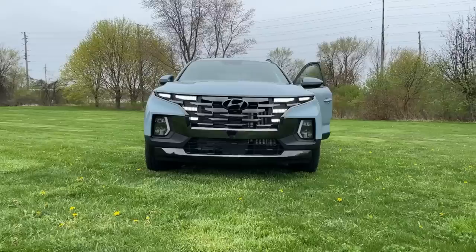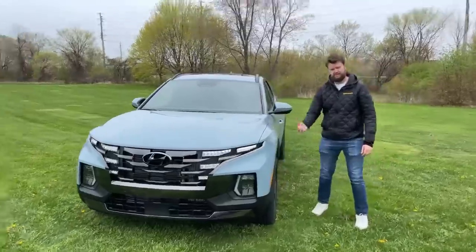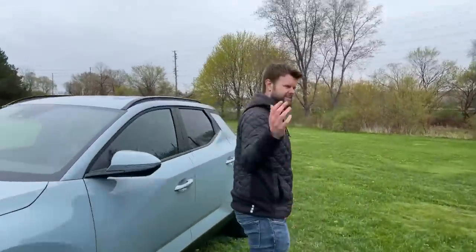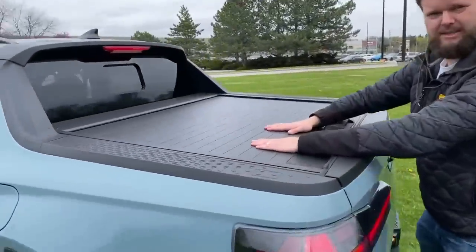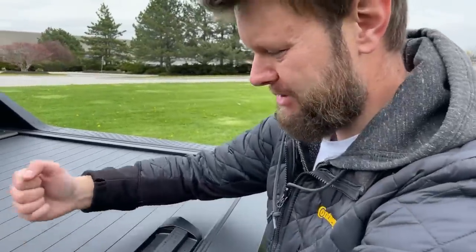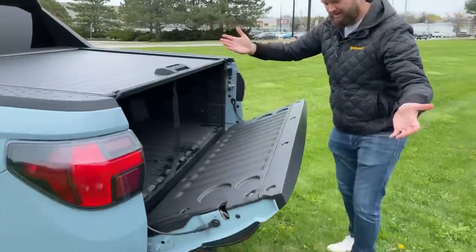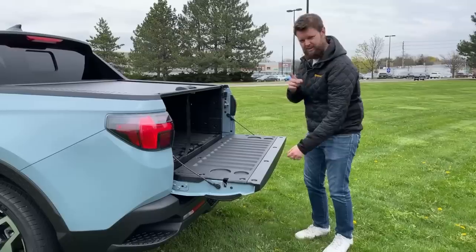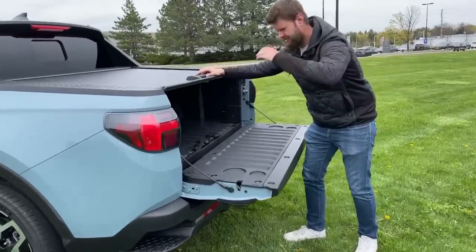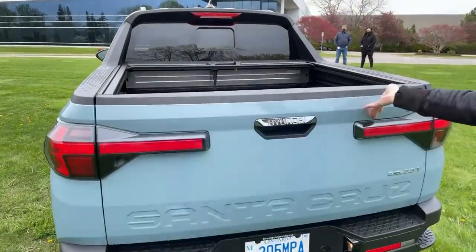The bed is not even that small. This is more of an SUV for people who have wet surfing gear or camera gear. Jacob wants to show you the business end. First of all, we have a cover back here and this is water resistant down here. We've got a damped tailgate — it's got a little cup holder thing.